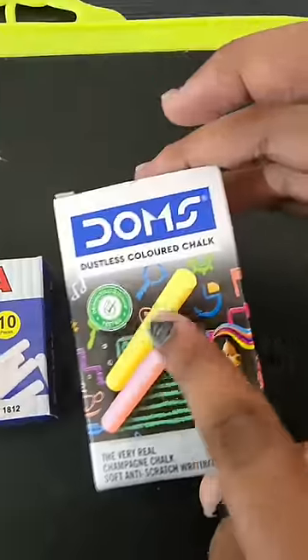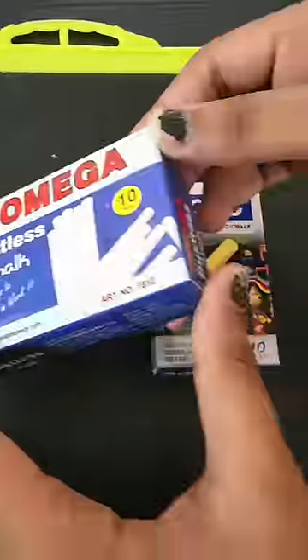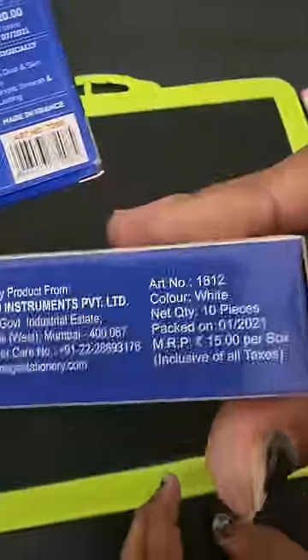Then there is chalk — one Dom's chalk and one normal chalk. Dom's chalk is very good, it is dustless. And these are colorful chalks.